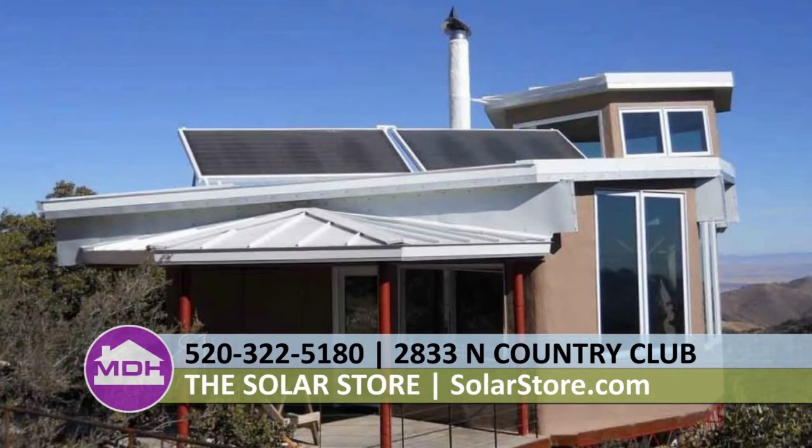Solar is a huge incentive right now — environmentally and financially. It is one of the only investments you can make in your home where you can actually expect to get your money back, whether you stay in your home for the 8 to 10 years to get the payback, or whether you end up having to sell. Since appraisers now know how to appraise the value of a solar installation, people are getting their money back almost immediately if they have to move.